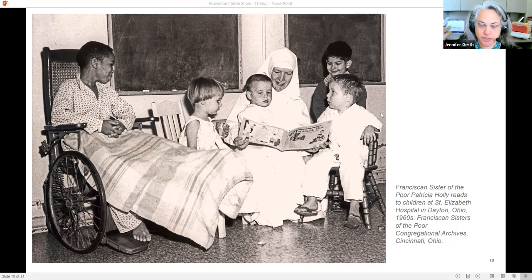Based on her previous operations and time spent in hospitals as a child, Sister Pat was very much drawn to pediatric nursing. In this image she is reading to a few of the children in the pediatrics ward at St. Elizabeth. Later, Sister Pat became a professor of nursing — I believe she taught at Raymond Walters, one of the community colleges affiliated with the University of Cincinnati, and possibly at Miami University — teaching nursing students about pediatric care and addressing the entire child: their emotions, their spiritual needs, and their physical needs.